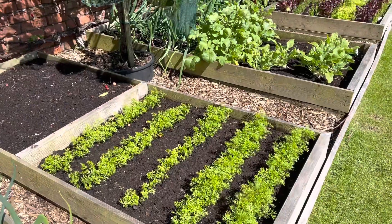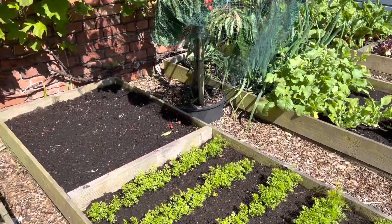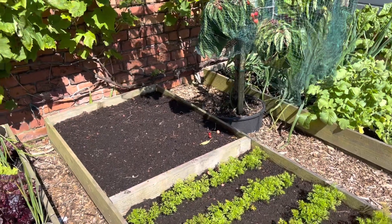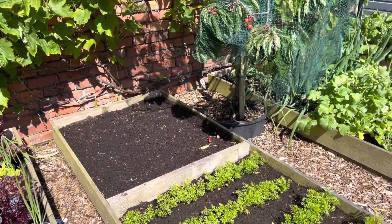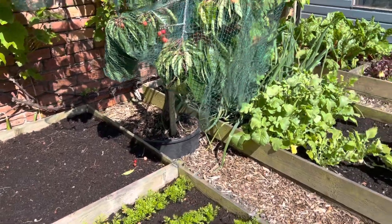Looking forward to those being ready. Loads of carrots, of course, on the allotment. I have just direct seeded some kale in there. I just don't feel like doing any gardening at this time of year, so direct seeding was all I could muster the enthusiasm for.